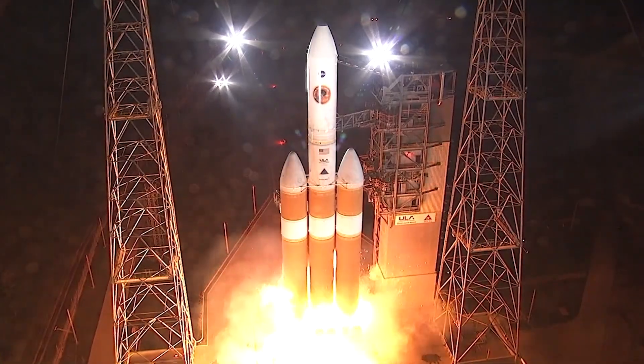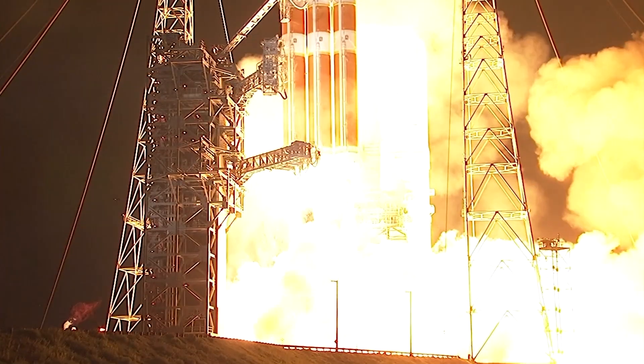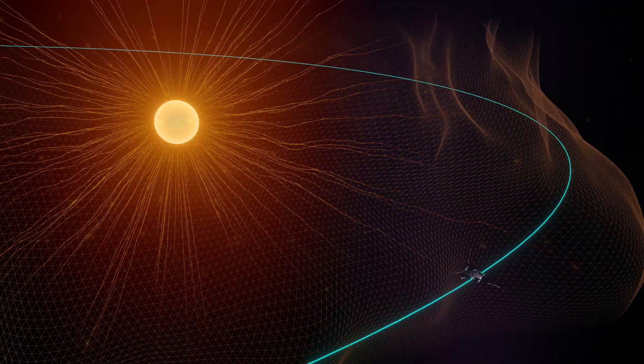Liftoff of the mighty Delta IV heavy rocket. In August 2018 in Cape Canaveral, Florida, NASA launched Parker Solar Probe to touch the sun. After spending a few years spiraling closer to our star, the spacecraft has finally arrived.